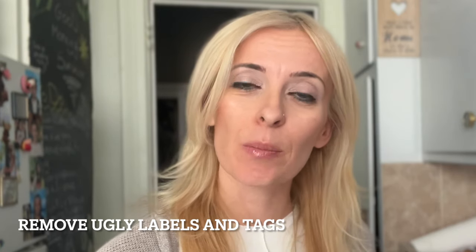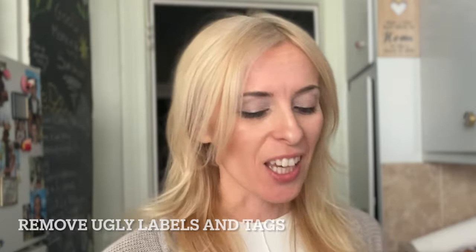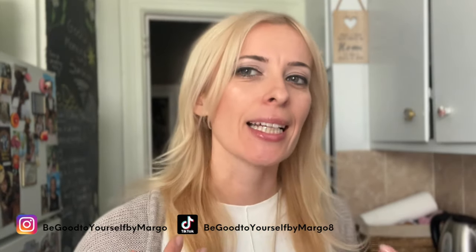Next, remove ugly labels and tags from items — they are creating that dreaded visual clutter look. For example, if you have a candle that's super cute and out on display, remove the price tag. You have other items in your kitchen, bathroom, living room, or entryway — if they have unnecessary tags on them, remove them. It immediately makes the space look more tidy and clean.